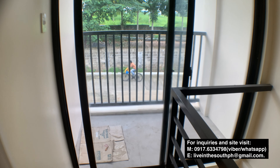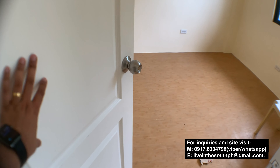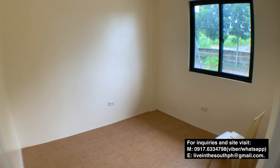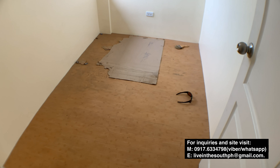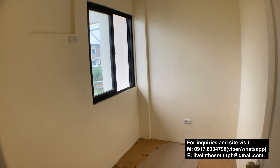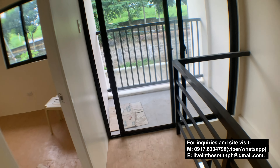We have two bedrooms upstairs and a balcony. The balcony is fairly large — you can put chairs and tables there, or add a covering and use it as a hangout spot in the afternoon. This is the master bedroom, approximately 10 square meters and up — a good size. And this is the second bedroom, also a good size. The finish is essentially the same as the first model house, the single attach. The walls on the second floor are drywall.